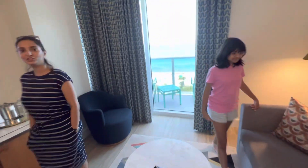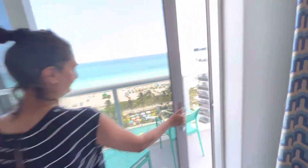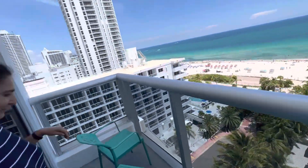This is our hotel for two nights, and then we go to Key West. You guys like the view? Step out — I want to get a shot with you. Don't climb up here guys — so nice. Yeah, this is the view.